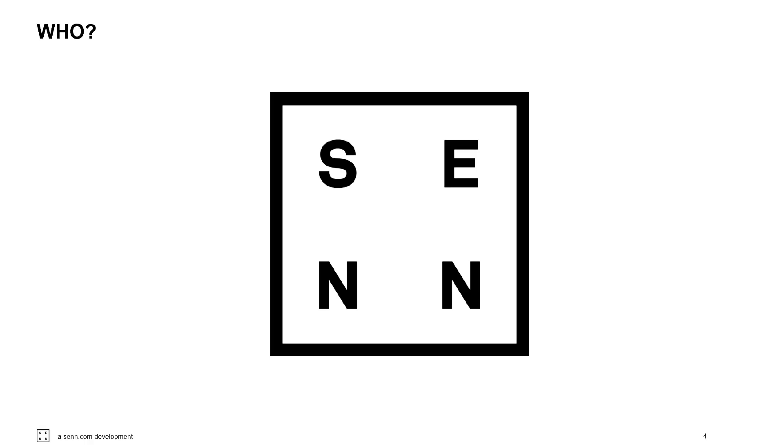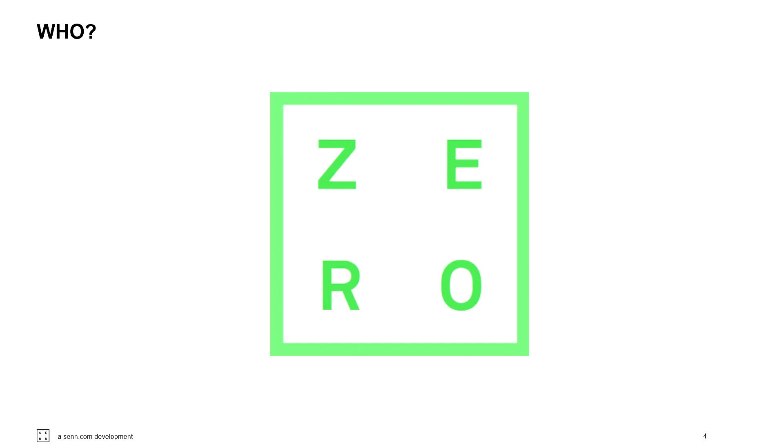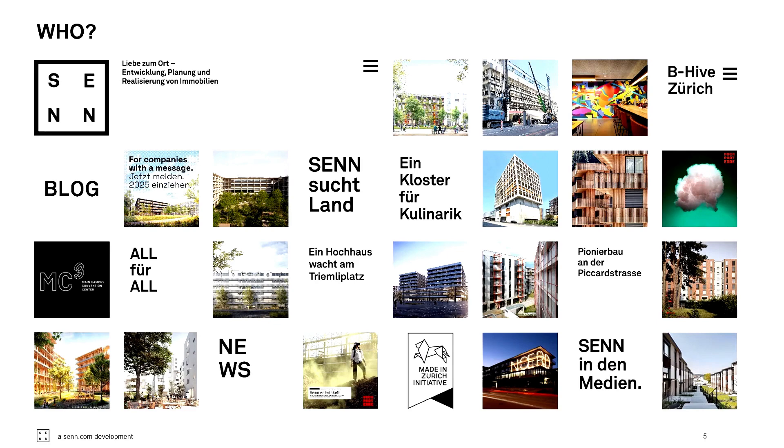Wer steht dahinter? Senn ist eine familiengeführte Firma aus St. Gallen, gegründet 1965. In seiner jetzigen Form wurde die Firma vom Geschäftsführer in zweiter Generation, Johannes Senn, praktisch neu erfunden. Wir bauen vor allem in Zürich und jetzt in Basel. Vielleicht kennt man das Gebäude der Freitagbrüder – das Nerd – das wir in Oerlikon gebaut haben, oder das Zwicky Süd. In Basel war unser erstes Projekt Helsinki Dreispitz zusammen mit Herzog & de Meuron, und da haben wir uns in Basel verliebt.